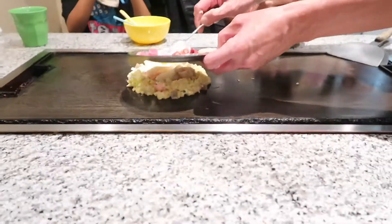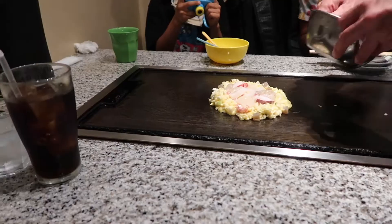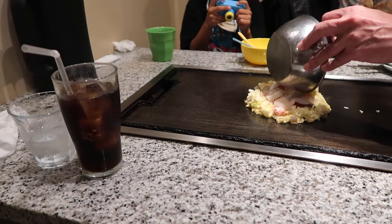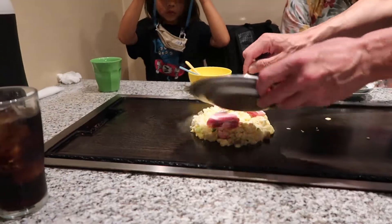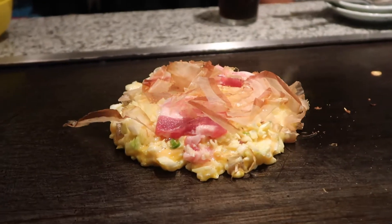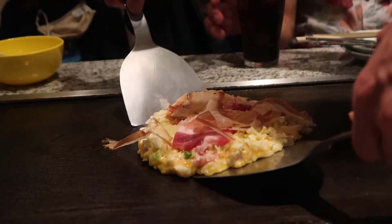After we checked the castle out, we started to gain an appetite so we went back to the Dotonbori area. The first thing on the list was to knock out some Osaka-style okonomiyaki. We ended up trying two different types of okonomiyaki, and I can now say that we have tried both Osaka style and Hiroshima style. You can't ask me what my favorite is because both are so good.